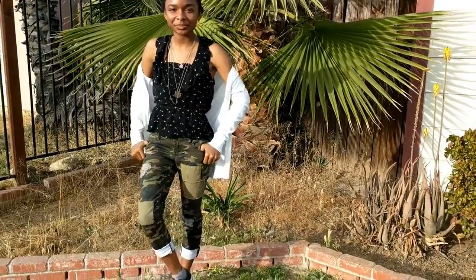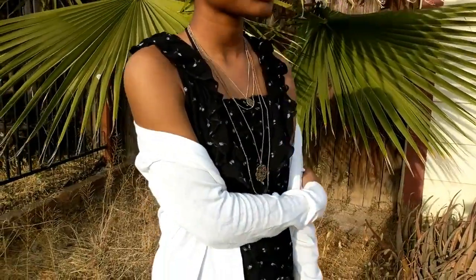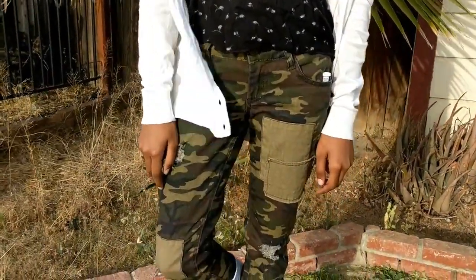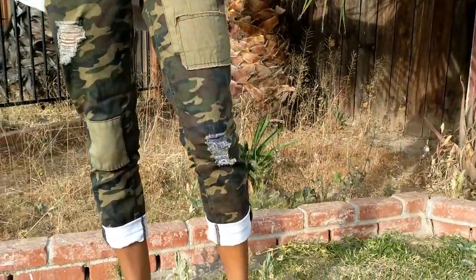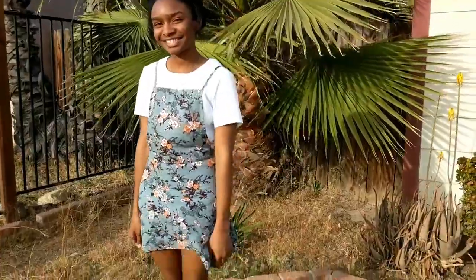Hey guys, it's Deja. For this first outfit, it's a little bit dressy, but I absolutely love it — I wore it to school this week. My top is from American Eagle, my jeans are from Target, and my cardigan is from Forever 21. I absolutely love the pants. I've been wanting something camo to wear, and I finally got something — it's the camo jeans. I love the patches and everything about it.